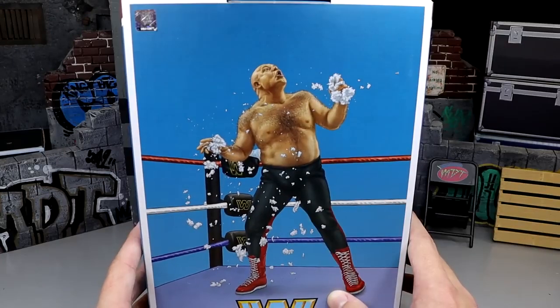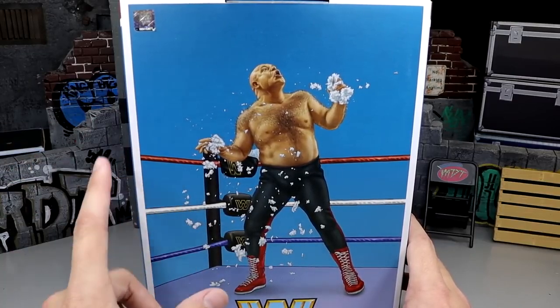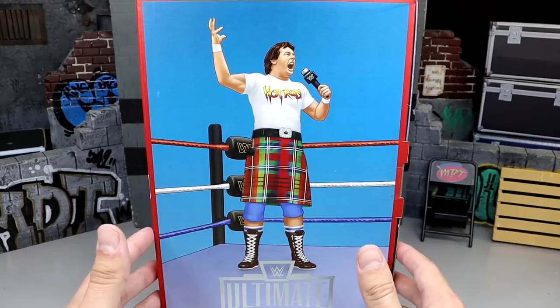Not 9pm Pacific — 9am Pacific, 12pm Eastern. This set is going to go up for pre-order on MattelCreations.com if you guys want to go grab that set.